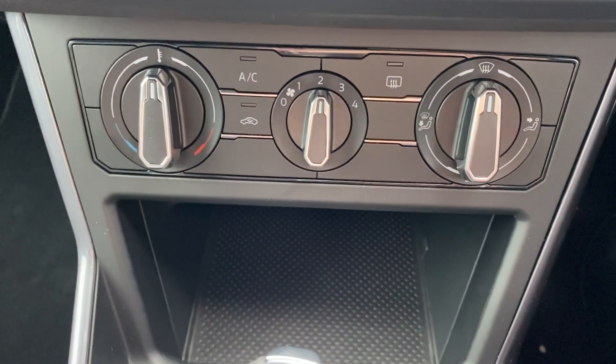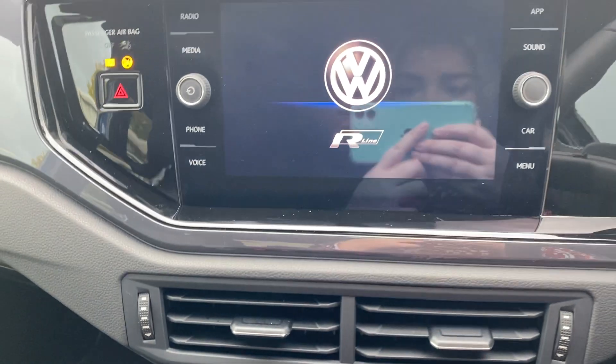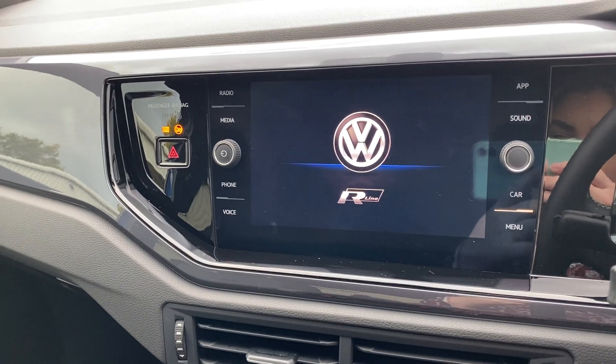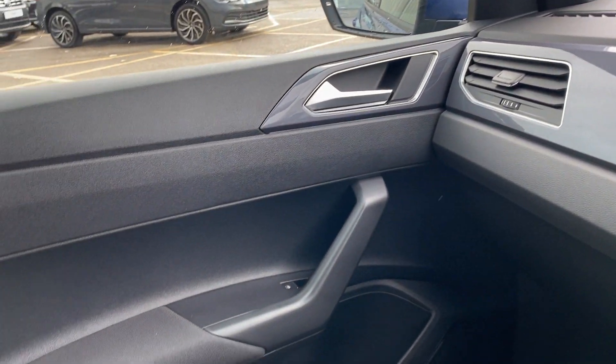Down here you've got all your air conditioning, your blowers, and your heating, and then we've got the screen. It has got the glossy inserts on the inside as well — just a nice little finishing touch.